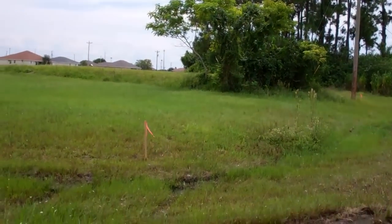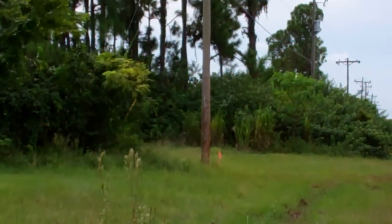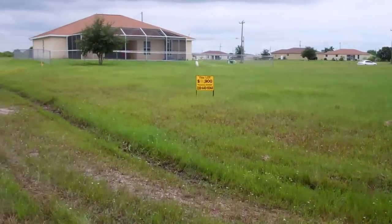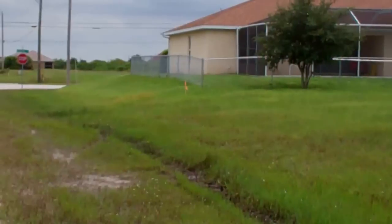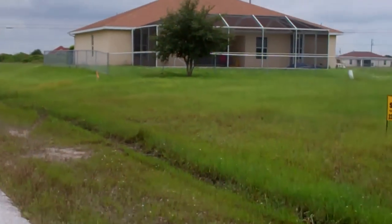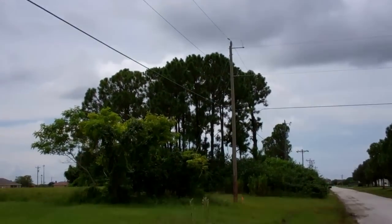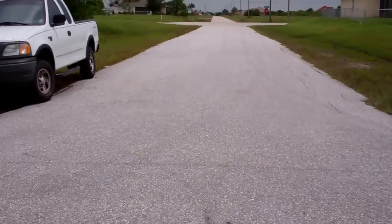It goes from that electricity pole over there all the way to here at that flag, and all the way to where the other flag is, which is where the fence on that home finishes. Electricity, phone lines, and internet — everything is available, and it's on a paved road both ways.